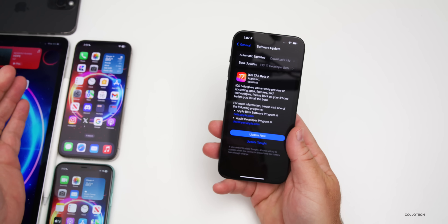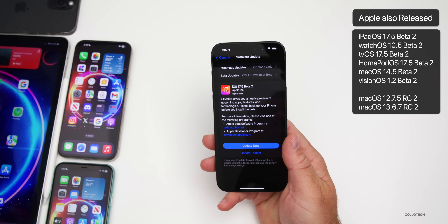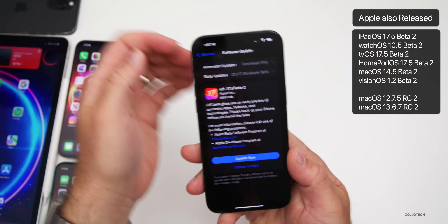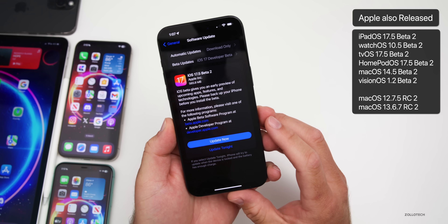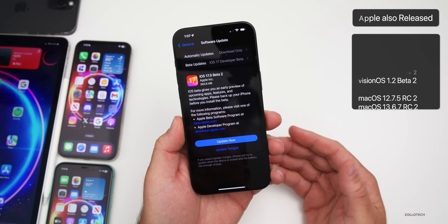It was about the same size on the iPad and other devices as well. Along with this, Apple also released iPadOS 17.5 beta 2, watchOS 10.5 beta 2, tvOS and HomePod OS 17.5 beta 2, macOS 14.5 beta 2, and visionOS 1.2 beta 2, along with older updates for Mac as well.